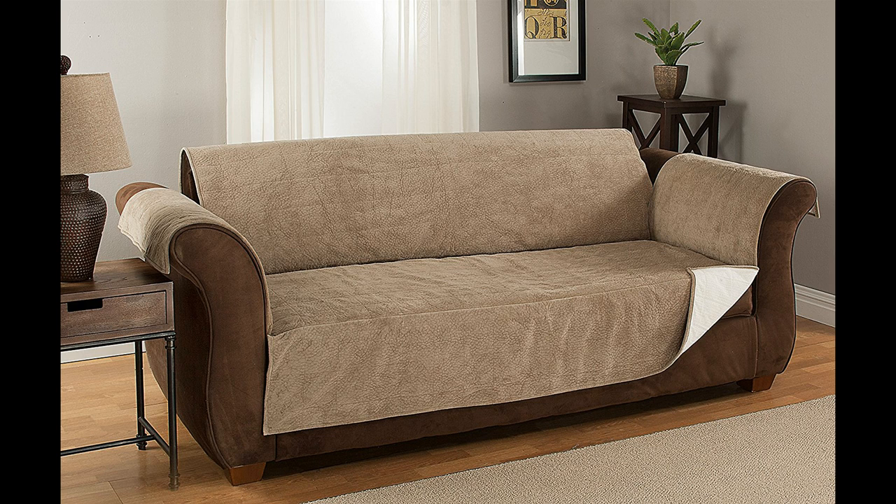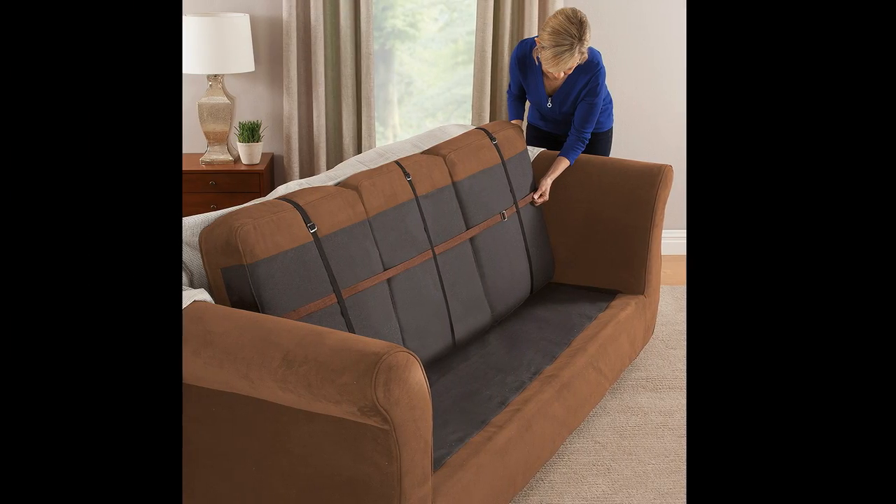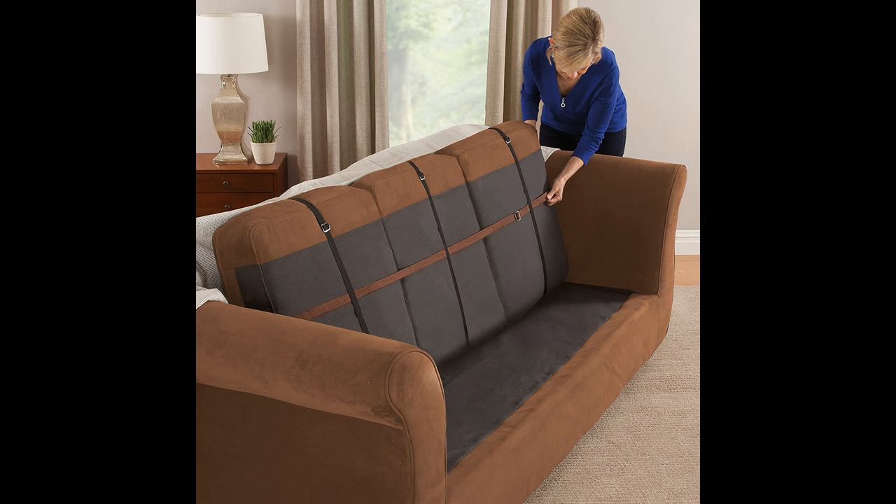As good as this sounded in reviews and write-ups, it was a pleasant surprise to open it when it arrived. It is substantial and feels wonderful to the touch, which makes it a pleasure to sit upon too. The non-slip backing works for the most part, but that will depend upon your animal. Our 130-pound bull mastiff can move mountains, so he gets it crumpled, but it is easy enough to straighten back out.